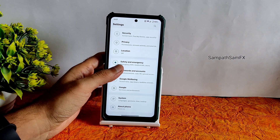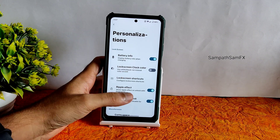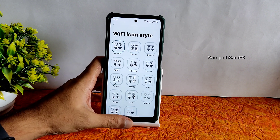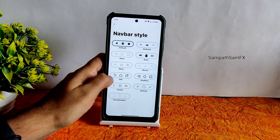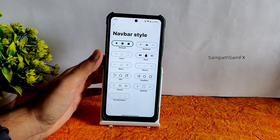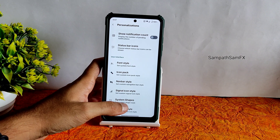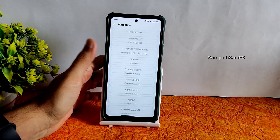Moving into settings, you get all the customization in the Personalization section. There is a lot more customization here — Wi-Fi icon style, system shapes, signal icon style, navigation bar style, and icon pack. Let me know in the comments how many of you still use the navigation bar instead of gestures — I really want to know.